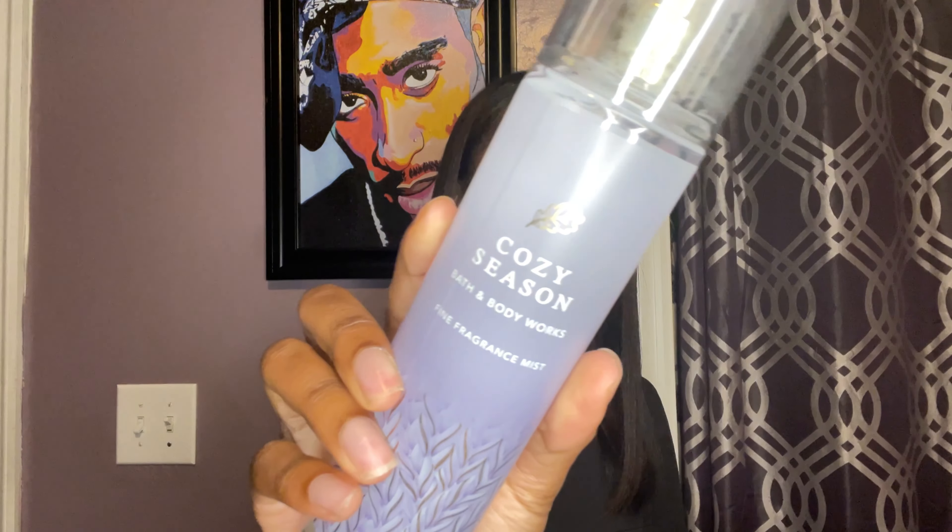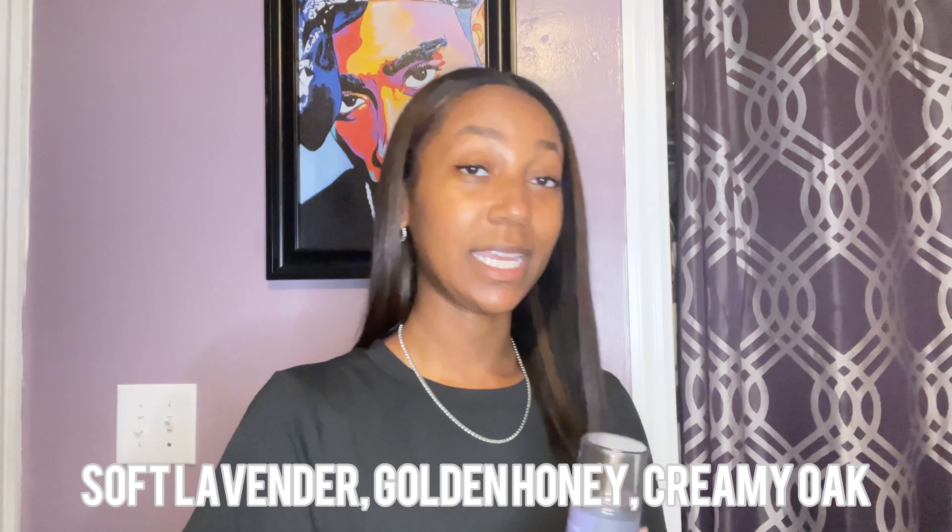I'm going to be using the Cozy Season from Bath and Body Works. This has notes of soft lavender, golden honey, and creamy oak. On its own, it's very beautiful — very creamy and honey. You definitely get the honey; it's very creamy and smells amazing. It's really going to tone down this strong, hit-you-in-the-face perfume. These are going to work wonderfully together.